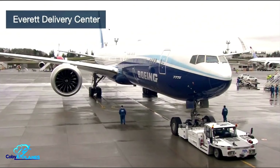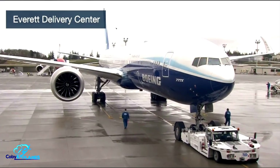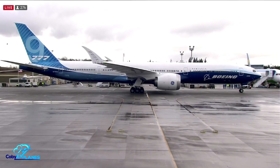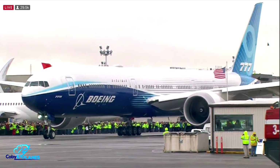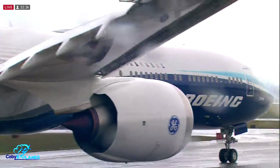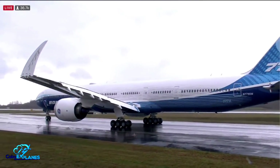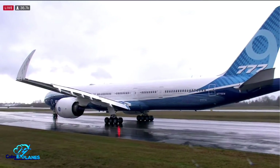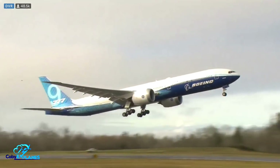This week, Boeing flew a 777X test plane for the first time. This plane represents the next evolution in the remarkably successful 777 family. However, considering it looks nearly identical to its predecessors and shares the 777 family name, some might just see this jet as a direct replacement for older 777 variants. Yet, the X is uniquely positioned to be so much more than that. So, what really is this plane's value proposition?